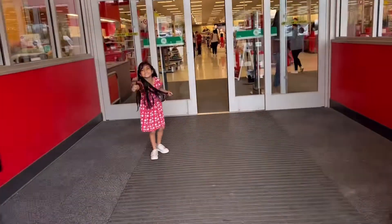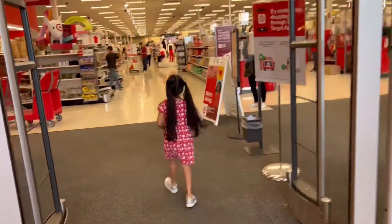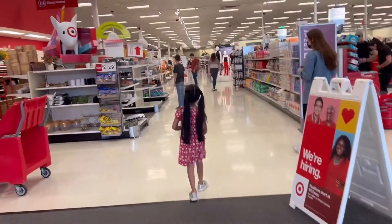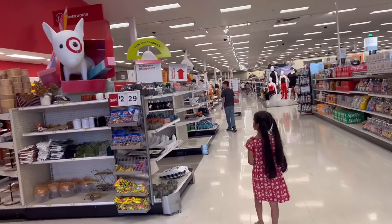Hello. Hi guys, welcome to Target. I'm here today with the kids. We're at Target in Schenectady, New York.